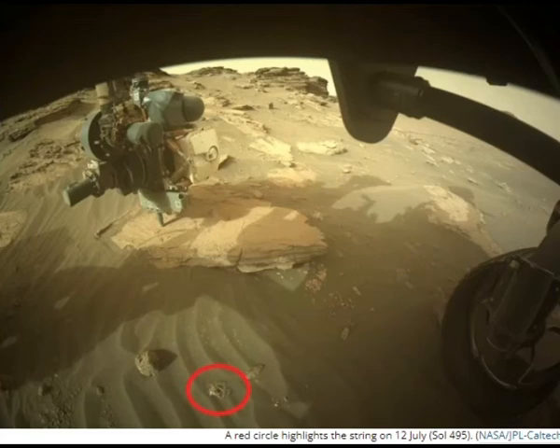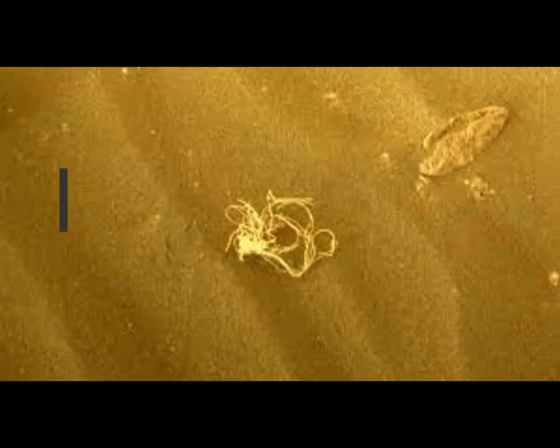Find out more about the proposed sample return mission in a recent article on Universe Today by Lawrence Tognetti, discussing how Perseverance is currently looking for a good landing site for such a mission. This was originally published on Universe Today by Nancy Atkinson in Universe Science Alert.